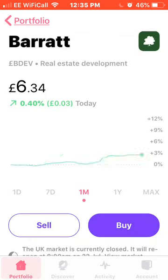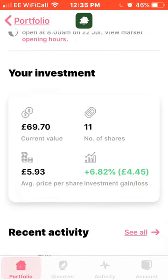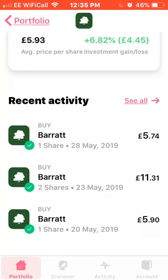Next on the list we have Barratt, who are looking quite strong at the moment, up 12% this month. I own 11 shares, average price of £5.93, up 6.82% on my investment. There's Barratt — you can see the ones I've bought in the past.